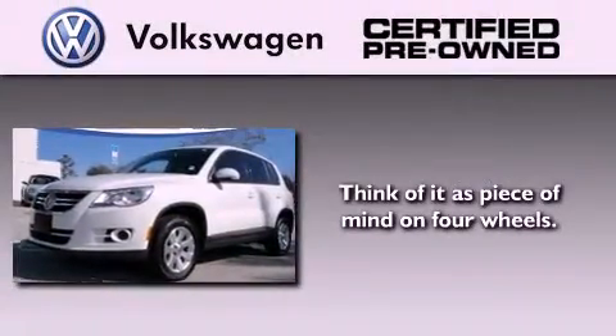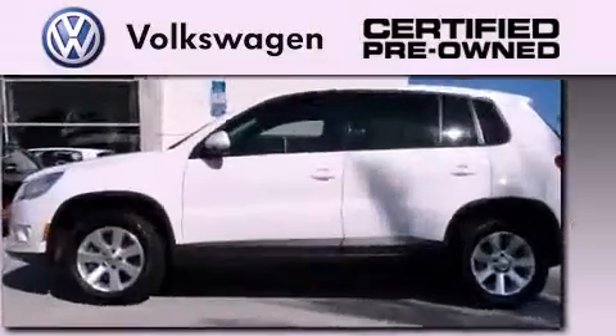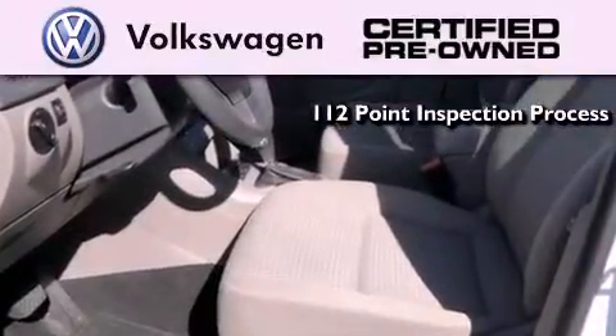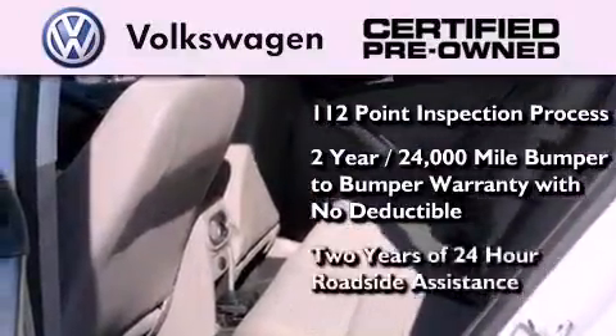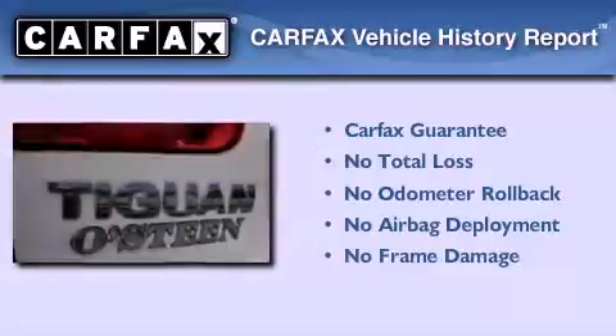A certified pre-owned Volkswagen offers you peace of mind with benefits including a painstakingly detailed 112-point inspection process, a two-year, 24,000-mile bumper-to-bumper limited warranty with no deductible, and two years of 24-hour roadside assistance. Not to mention that this Volkswagen qualifies for the Carfax buyback guarantee.